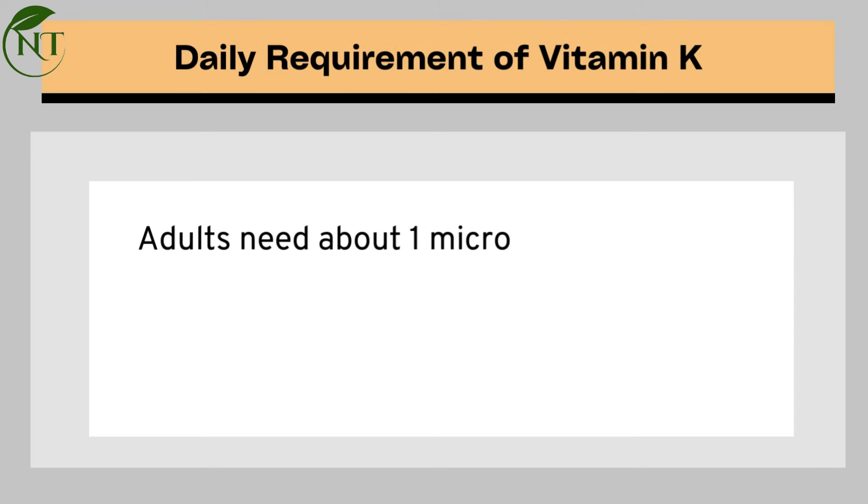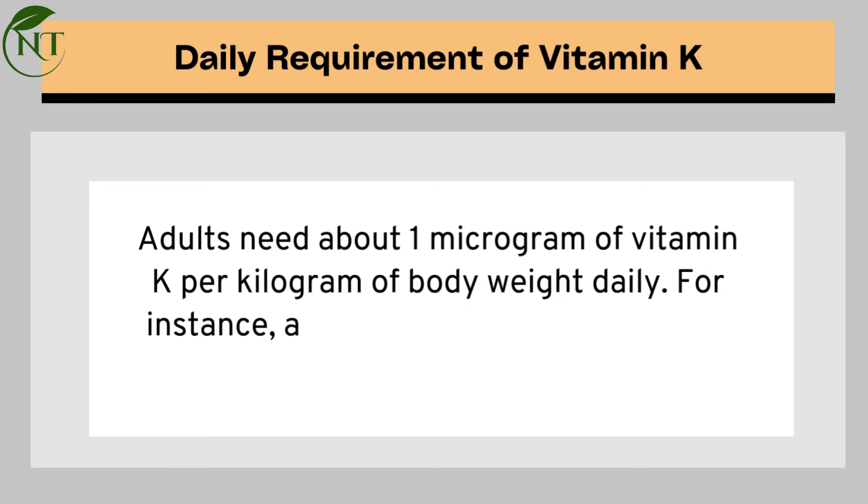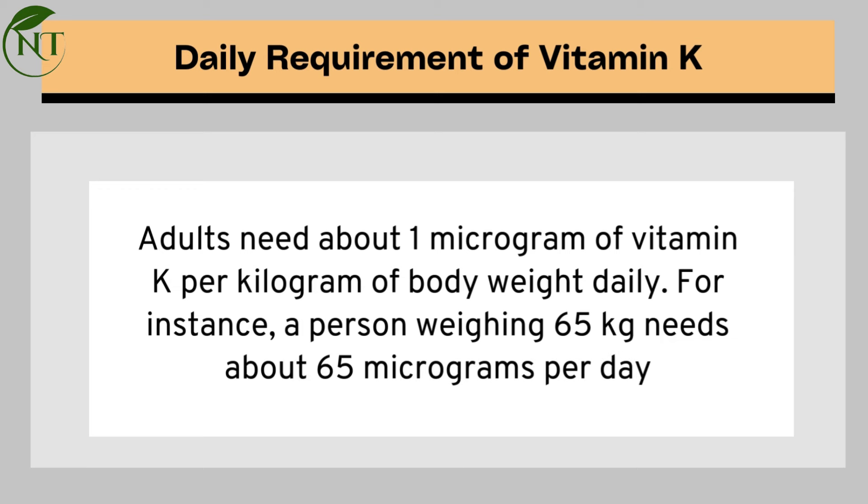Daily requirement of vitamin K: adults need about 1 microgram of vitamin K per kilogram of body weight daily. For instance, a person weighing 65 kilograms needs about 65 micrograms per day.